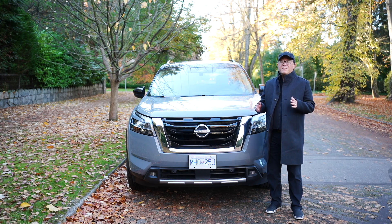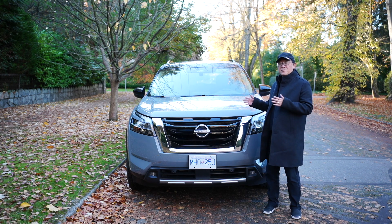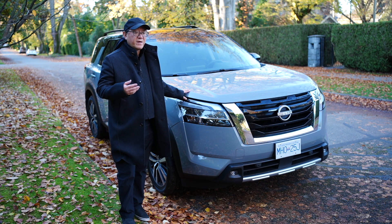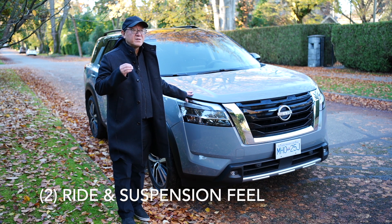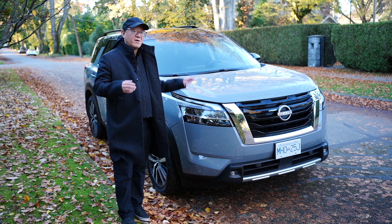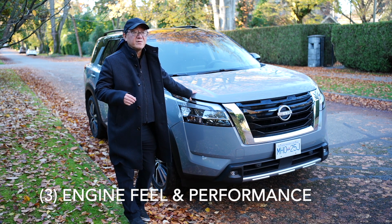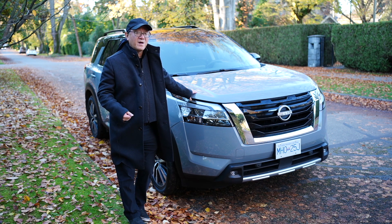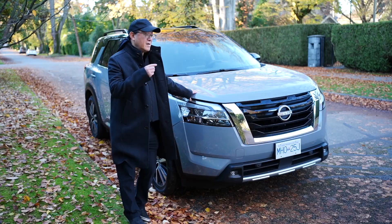Let me focus on three critical things that determine whether you'll be happy owning and driving the 2022 Nissan Pathfinder. Number one: steering feel and handling — the way steering responds determines whether it's fun to drive. Number two: ride and suspension — important for passengers and for comfortable highway driving. Number three: the powertrain and engine — whether it has sufficient power and torque and feels right on the road.